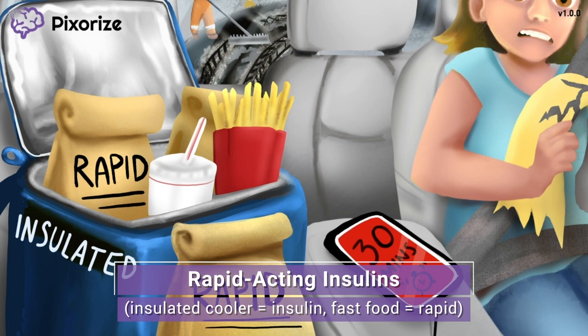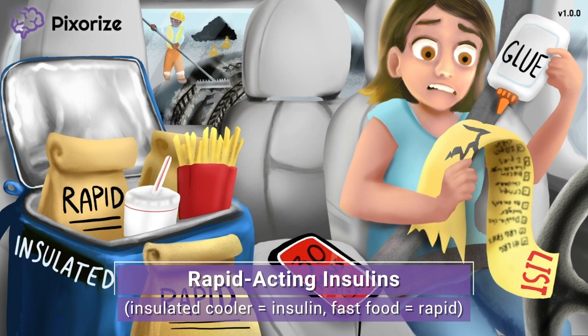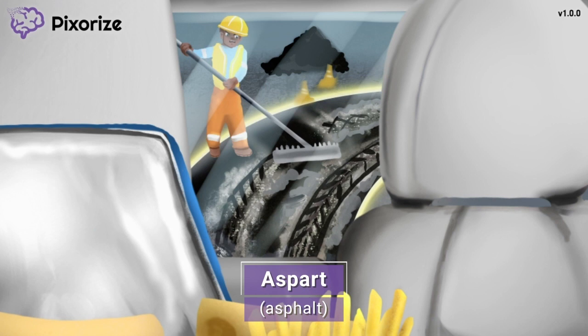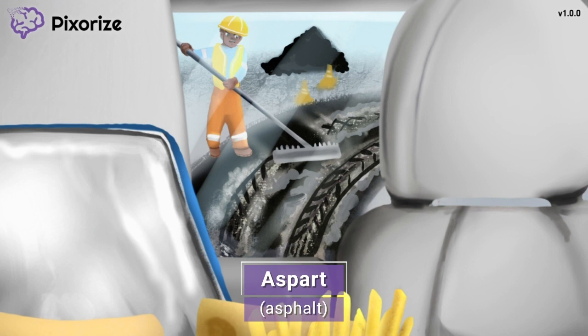Now let's move on to the different drug names of the rapid-acting insulins. In her hurry to get the food, the woman drove right down the middle of the drive-through's freshly paved asphalt. This asphalt is our symbol for the drug Aspart — asphalt for Aspart. Aspart is the first rapid-acting insulin drug name you need to know. In clinical practice, you will commonly hear Aspart called by its brand name, Novalog. But since the generic name Aspart is the name that will be tested on the NCLEX, just remember this asphalt and you'll be good to go.